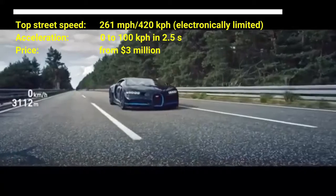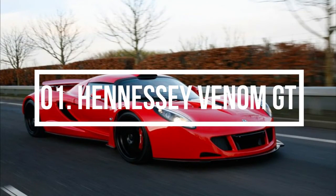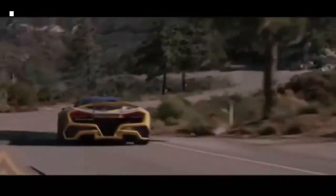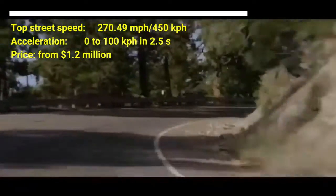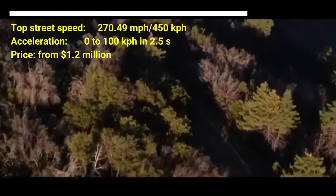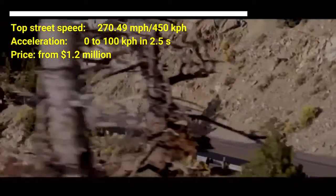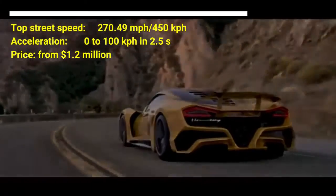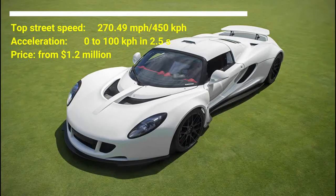Number one: Hennessey Venom GT. The car costs 1.2 million US dollars. The car has a top street speed of 270.49 miles per hour and can accelerate from zero to 100 kilometers per hour in 2.5 seconds. On a technical level, the Hennessey Venom GT is the fastest production car in the world, with a maximum speed of 270.49 miles per hour. The car has a twin-turbocharged 7.0-liter V8 engine.